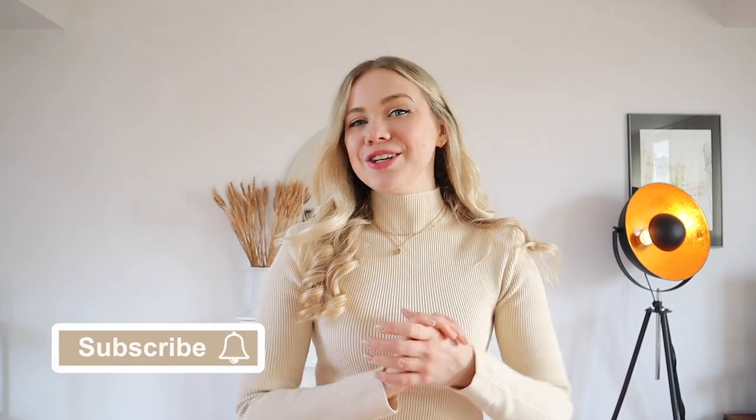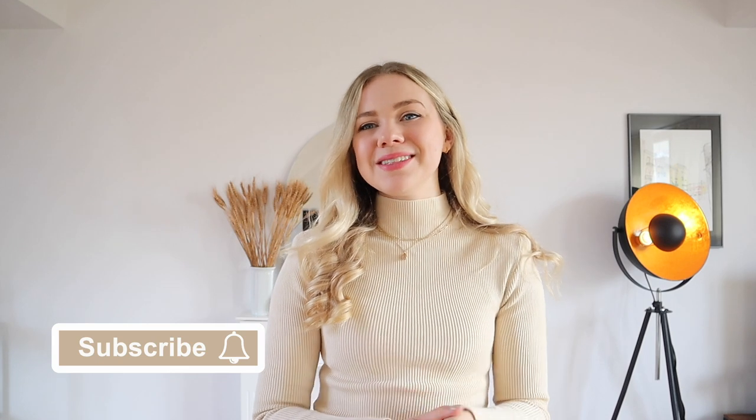If you're new to my channel, I am Anna and I post fashion and styling videos every single week. If you do not want to miss any of my upcoming uploads, make sure that you are subscribed to my channel. If you generally enjoy outfit and fashion inspiration, make sure you also follow me on Instagram because that is where I post every single day.